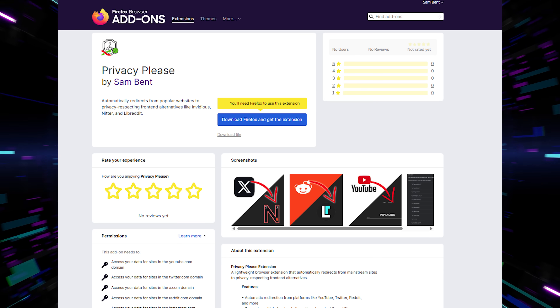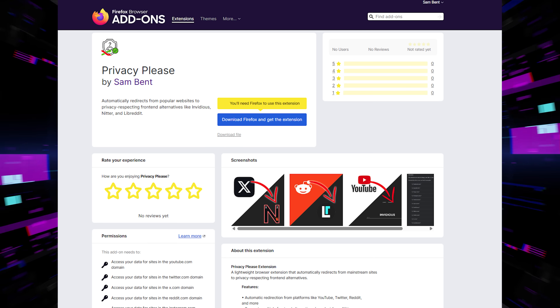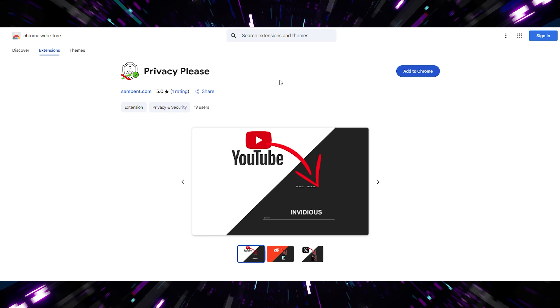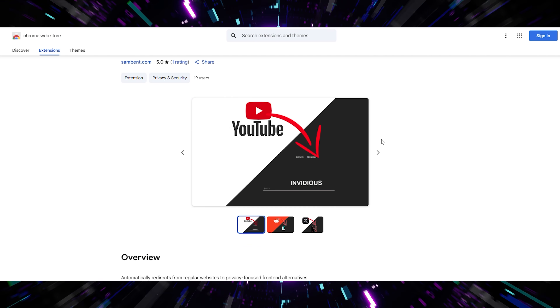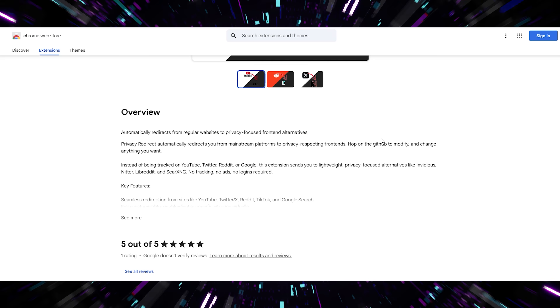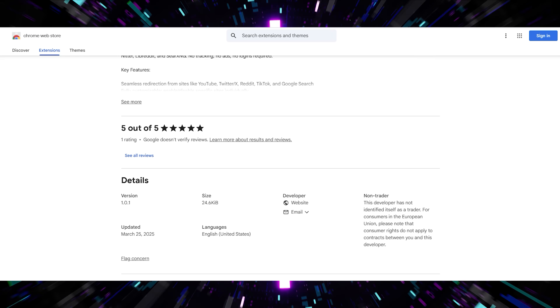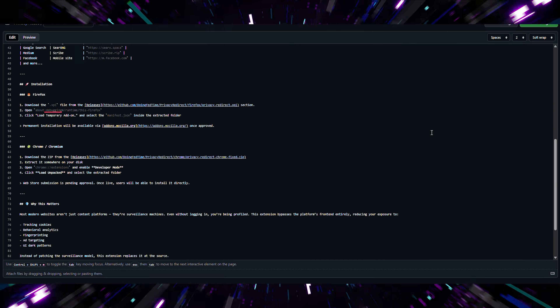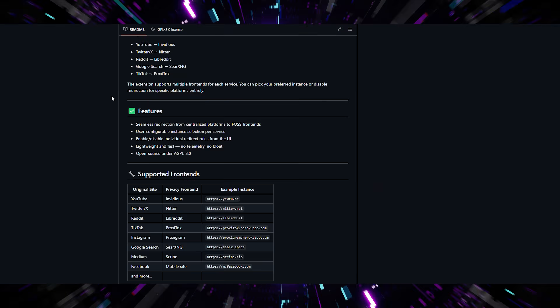The extension is completely free and always will be. It's listed on both the Firefox add-on store and the Chrome Web Store. If you prefer to install it manually or want to audit the code yourself, please do — it's fully available on my GitHub. There's no obfuscation or hidden APIs.